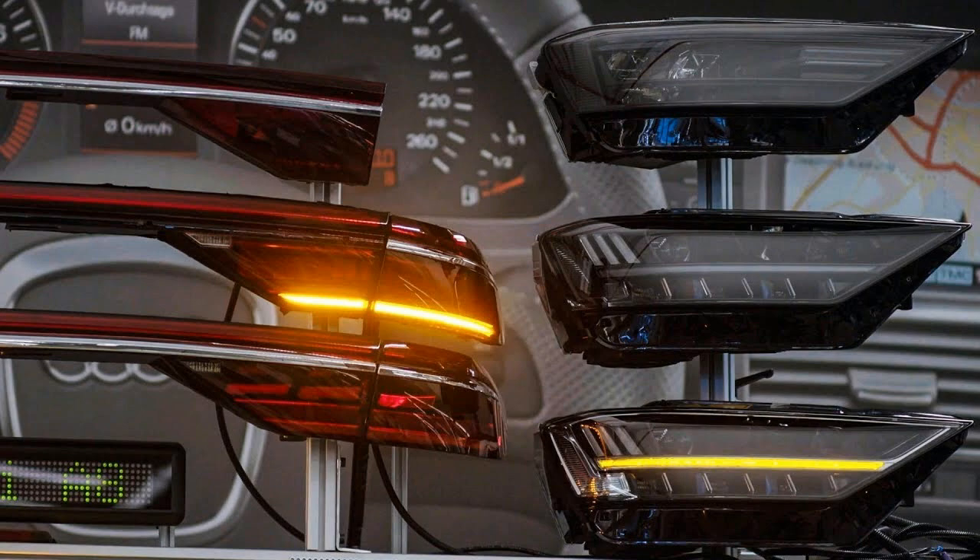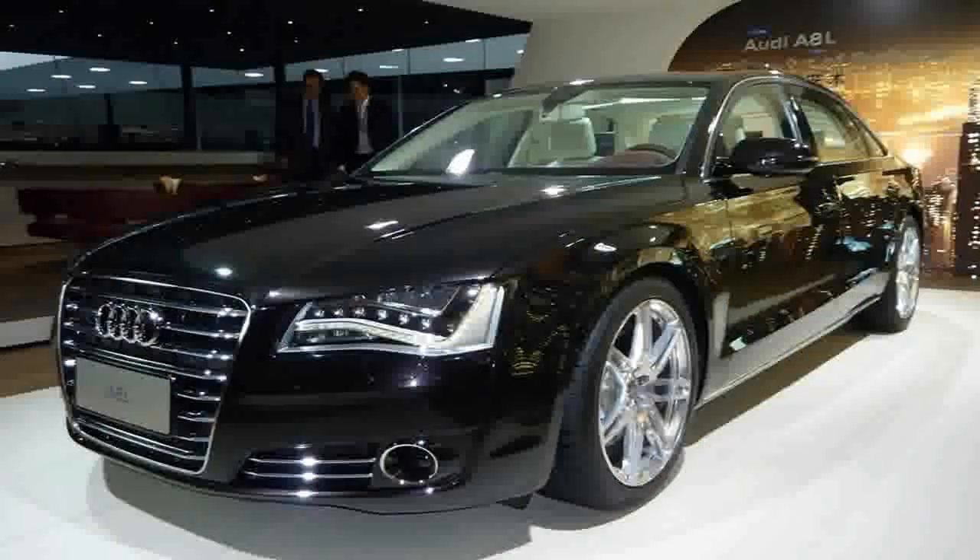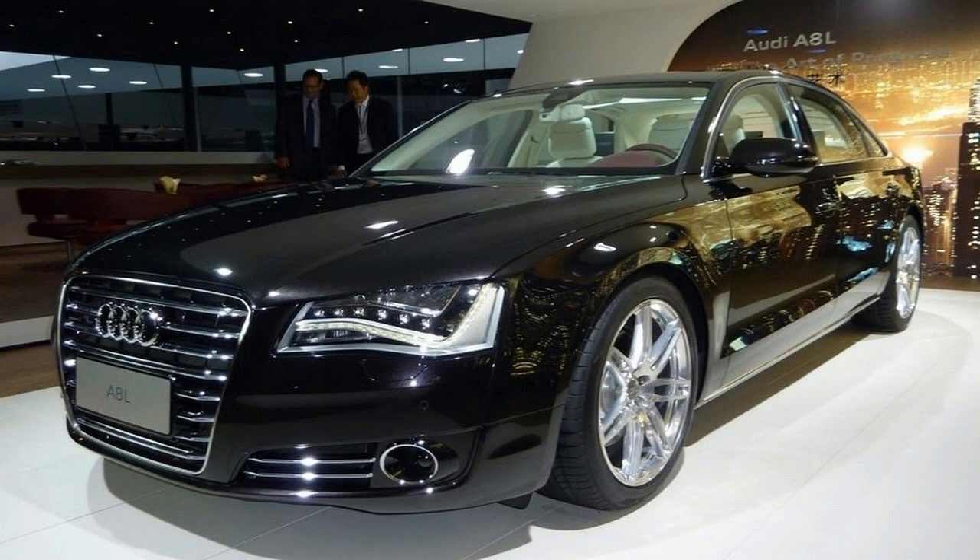If all of this looks like stuff you'd like in your motoring life and the prospect of dropping over $100,000 doesn't bust your automotive budget, the new Audi A8 is expected to become available within the next few months. For the rest of us, look for much of this tech to land in a Volkswagen Golf sometime in the not so distant future.